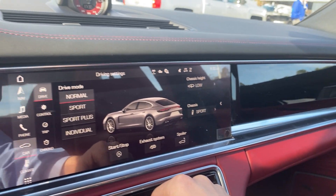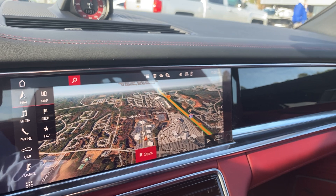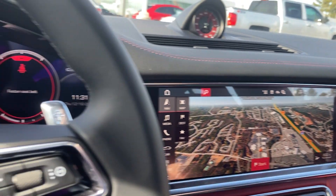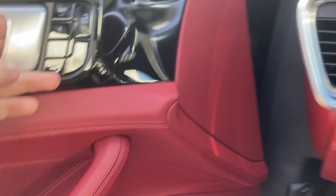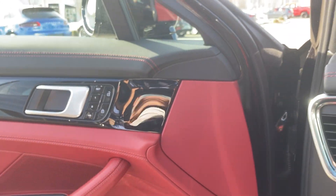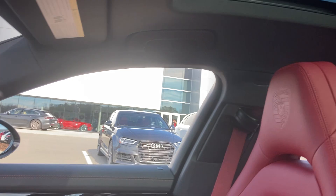This car, of course, is coming with a full suite of Porsche Connect features. Soft closed doors. Two-way memory for the driver, three-way for the passenger. And, of course, dual sky vents.